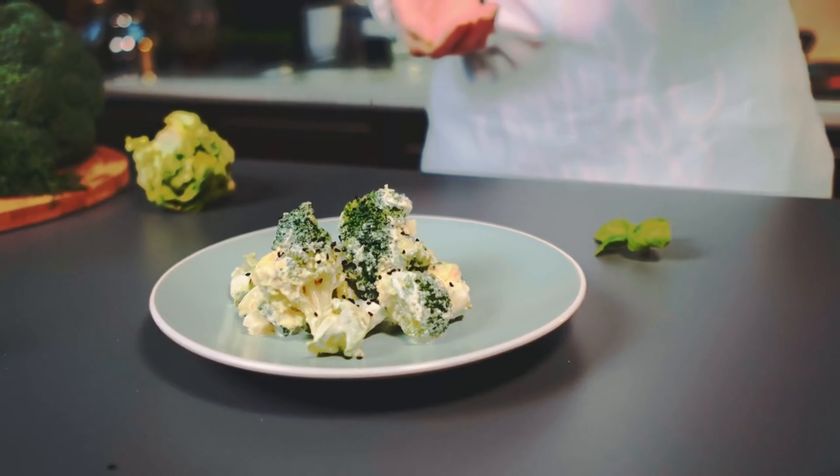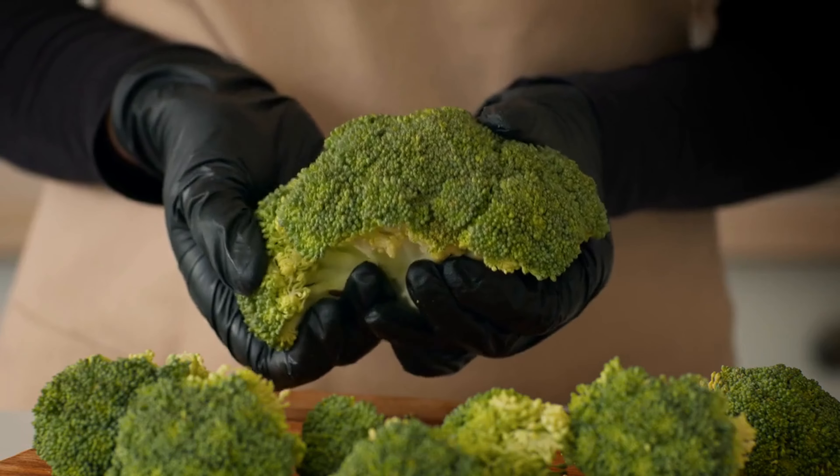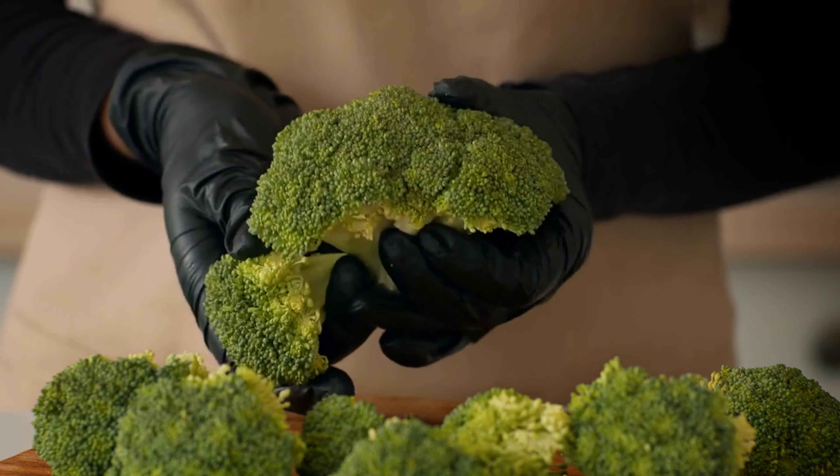Together, tofu and broccoli create a well-balanced meal that supports optimal muscle function, digestive health, and immune system resilience.